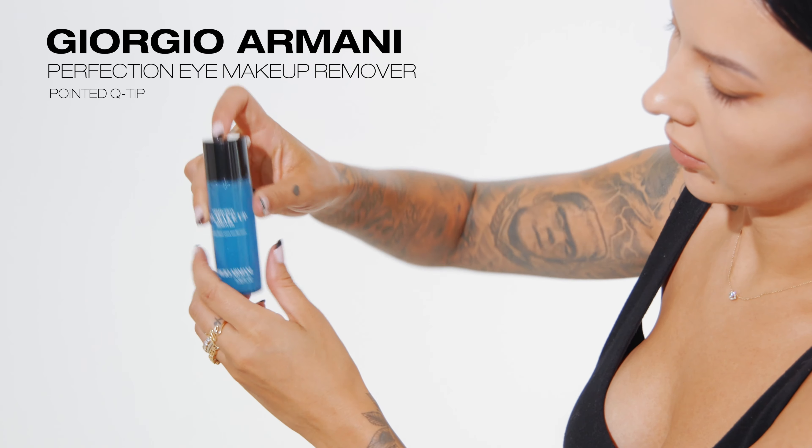And just when you think you're done blending, blend some more. I don't like any harsh lines with my eye makeup looks, so this is always a must for me.